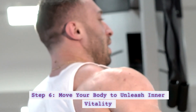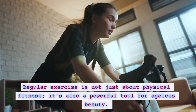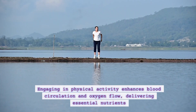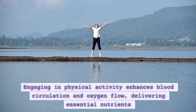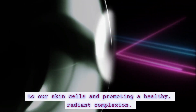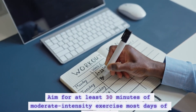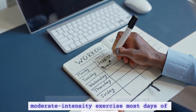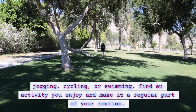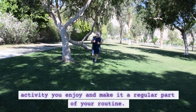Step 6: Move your body to unleash inner vitality. Regular exercise is not just about physical fitness — it's also a powerful tool for ageless beauty. Engaging in physical activity enhances blood circulation and oxygen flow, delivering essential nutrients to our skin cells and promoting a healthy, radiant complexion. Aim for at least 30 minutes of moderate-intensity exercise most days of the week. Whether it's brisk walking, jogging, cycling, or swimming, find an activity you enjoy and make it a regular part of your routine.